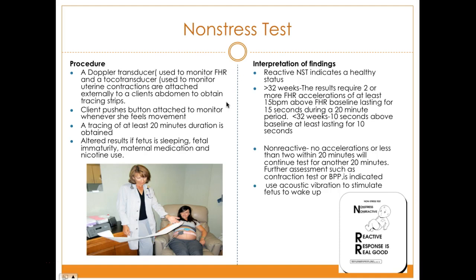For babies less than 32 weeks, the rule is that the heart rate goes above baseline by 10 beats lasting for 10 seconds — the 10 by 10 rule. If two accelerations are seen in a 20-minute period, the result is reactive, which is what we want. If two accelerations are not seen, it is non-reactive. A reactive result indicates the baby is well-oxygenated and doing well.